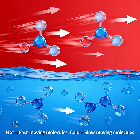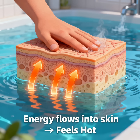In hot water, molecules are buzzing around quickly. They have a lot of kinetic energy — that's the energy of motion. When your skin touches hot water, that extra energy rushes into your skin, and your brain senses it as heat.